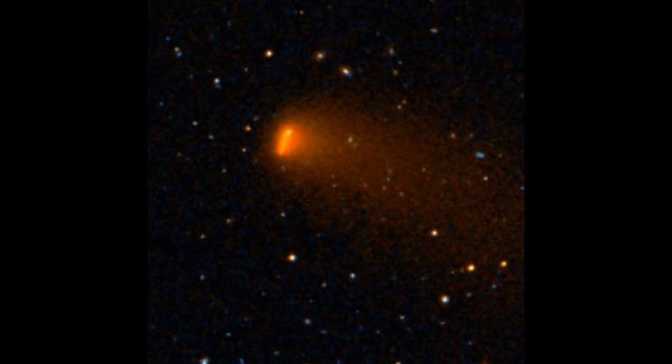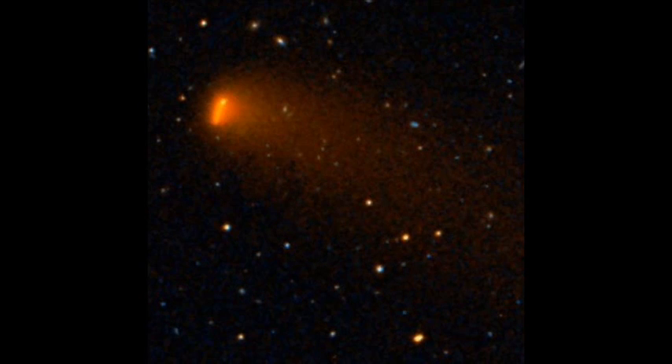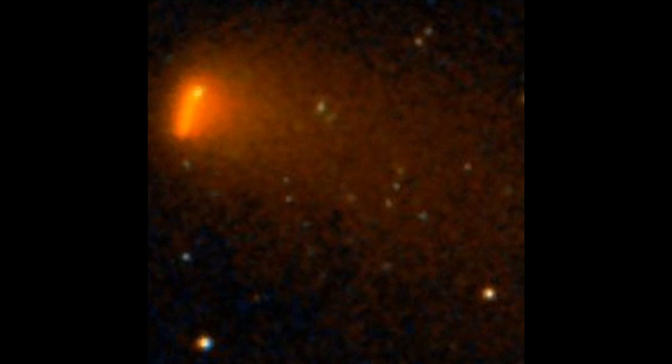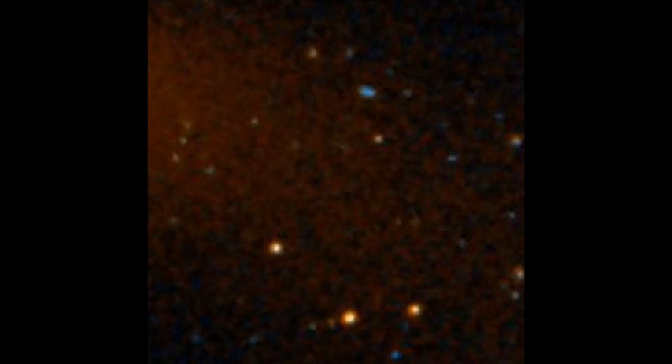We're seeing this tail, so it has to be in our solar system. We wouldn't be seeing a tail like this otherwise. I don't think we have to worry because I think this is out near Neptune.